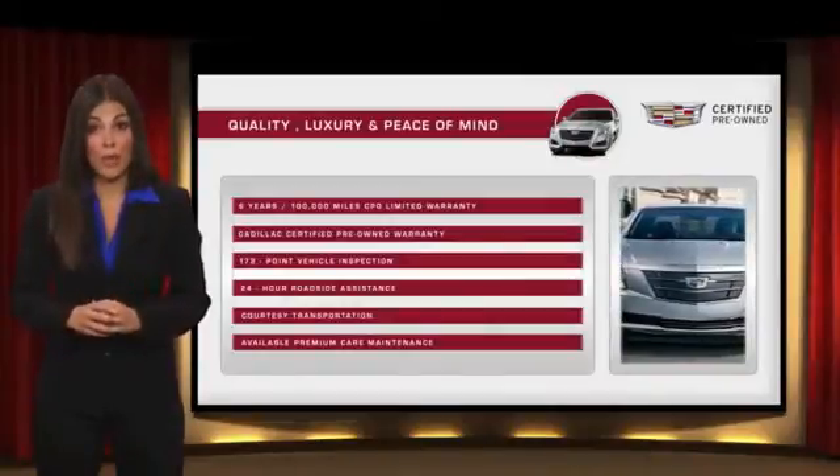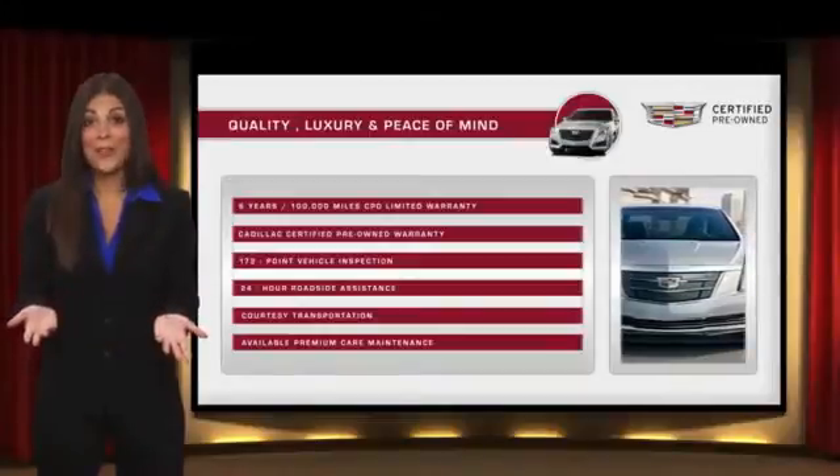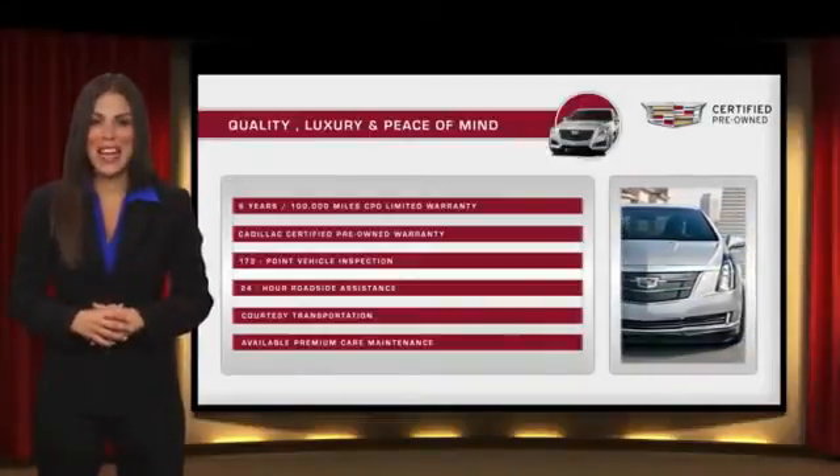With lack certified pre-owned vehicles, the car's past becomes irrelevant. What matters is your future. Ask your dealer for more details.